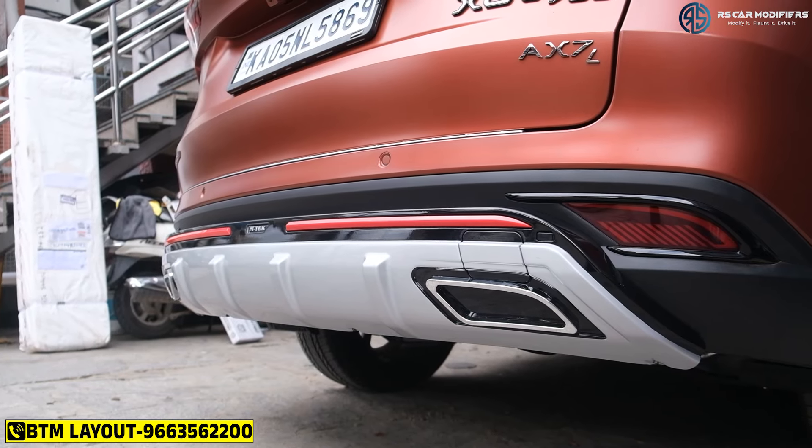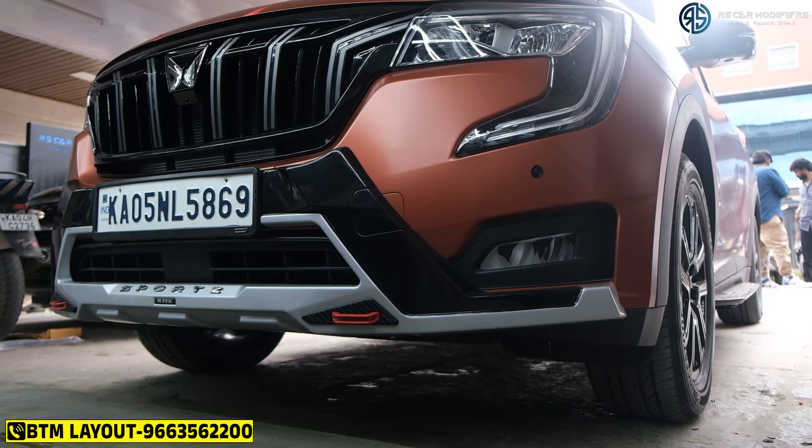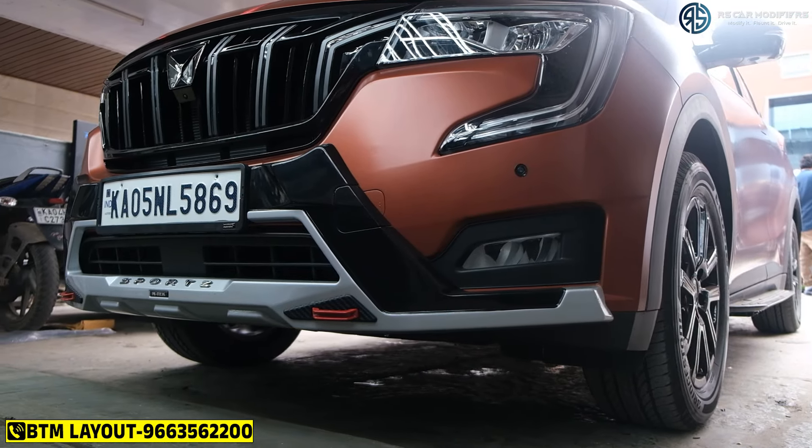We have also done a beautiful body kit here. You can see the body kit on the backside and the front side, again from Emtek. I will play some output of the music so you can see what kind of output the entire setup has come out with.